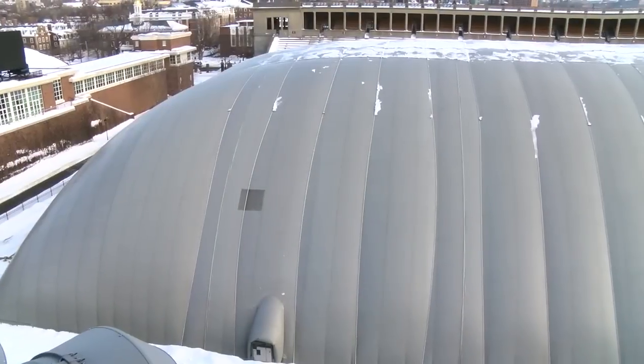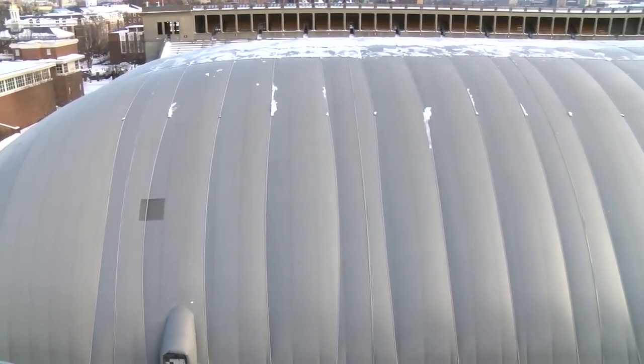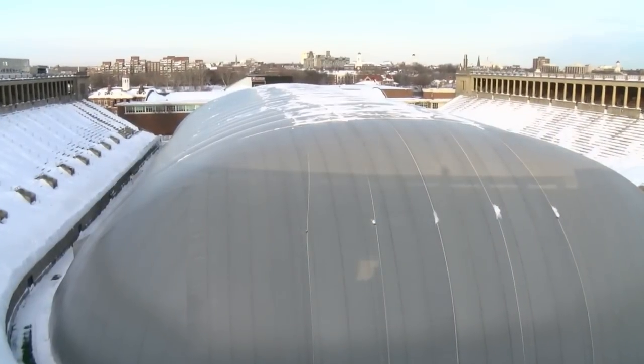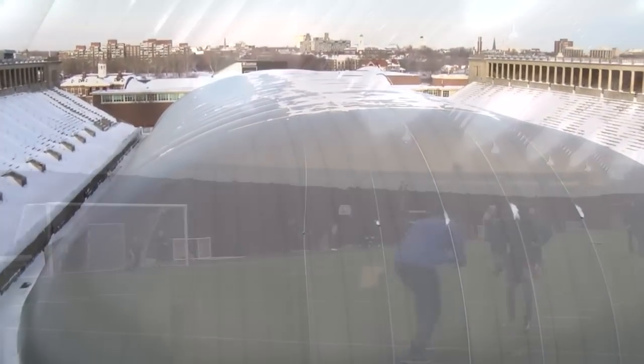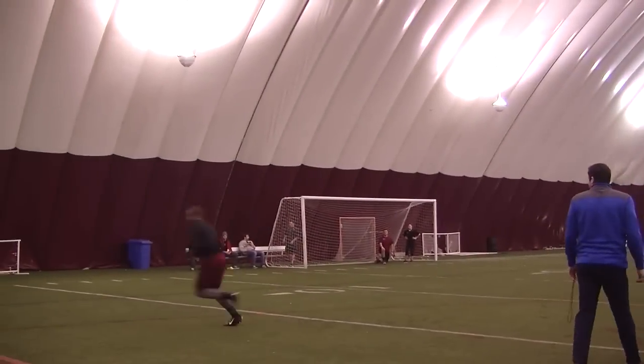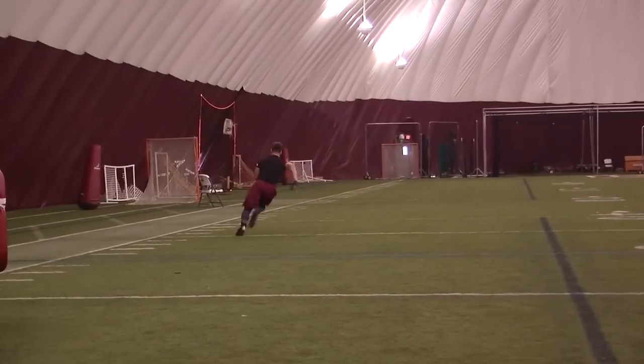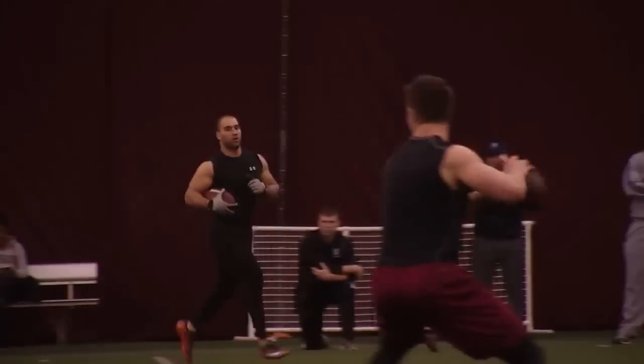A large bubble is inflated over Harvard Stadium from November to March, turning one of the most historic outdoor venues in collegiate athletics into an indoor training facility. This climate-controlled environment allows our student-athletes to participate in full-scale workouts during the winter months, an advantage few teams in the Northeast are afforded.